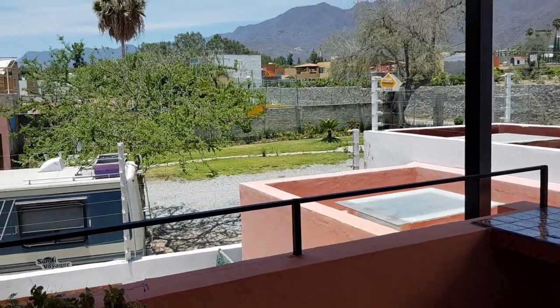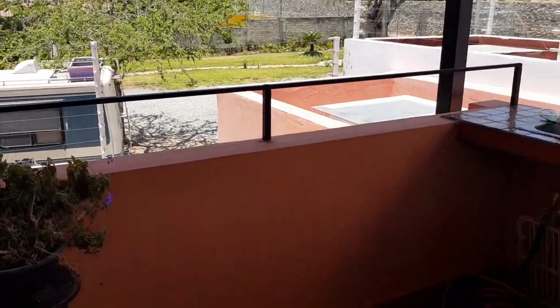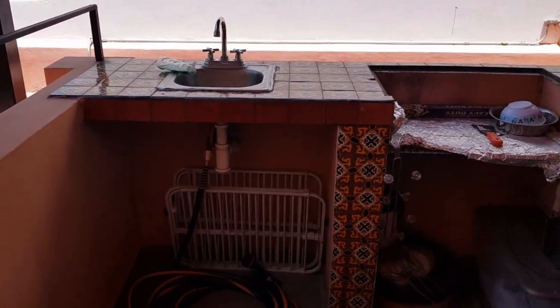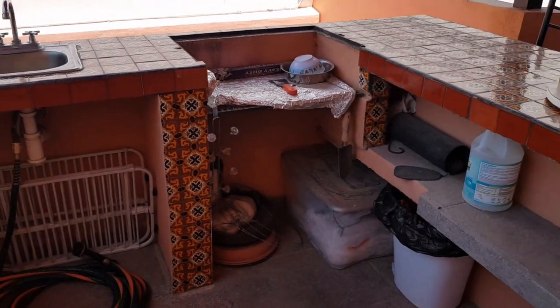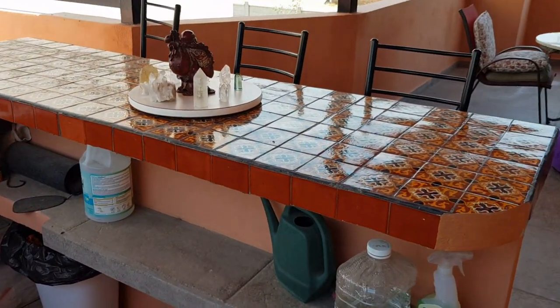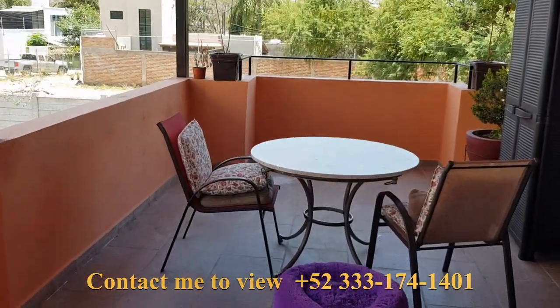Next door we have an old age assisted care home, so that's going to remain very quiet. Very nice.